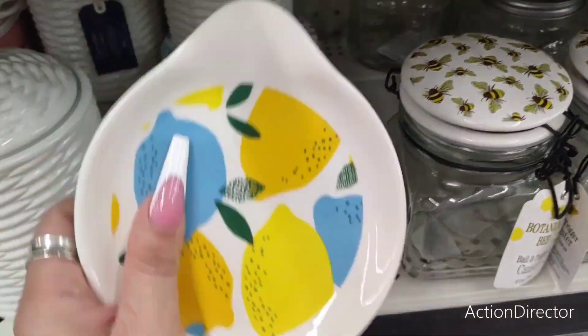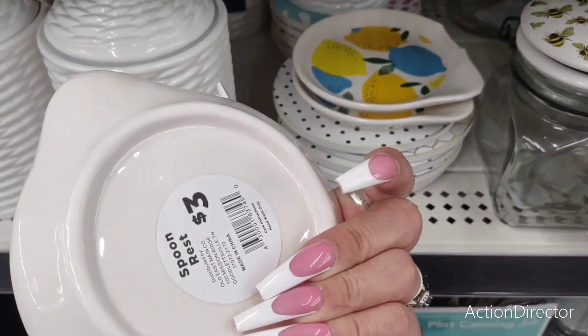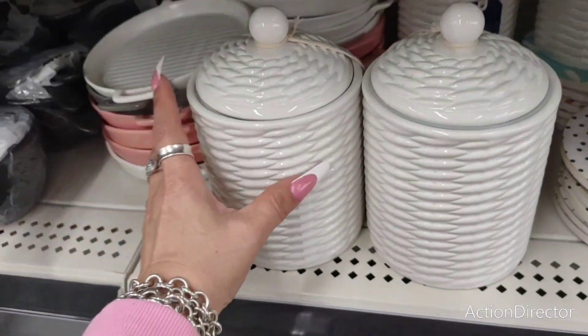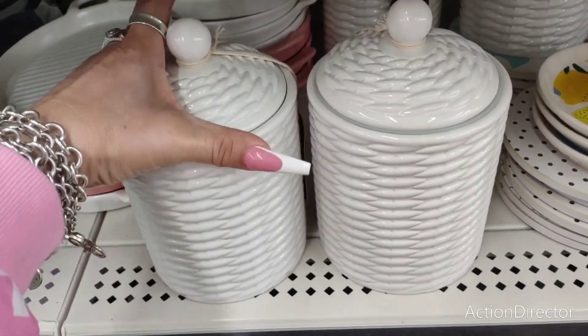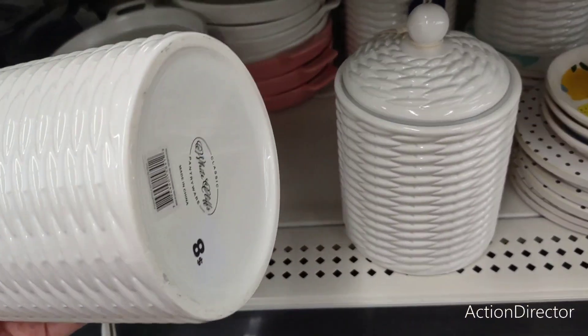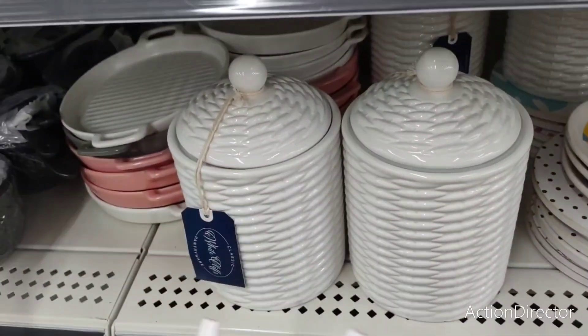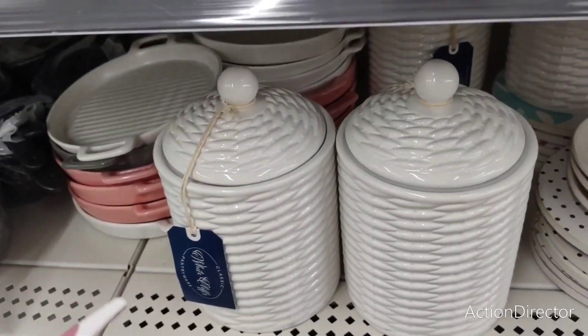They also have this beautiful spoon rest for $3. Look at how gorgeous these are. Very, very versatile. $8. I adore them. I think they're super cute — you can change them over with a season and that is awesome.